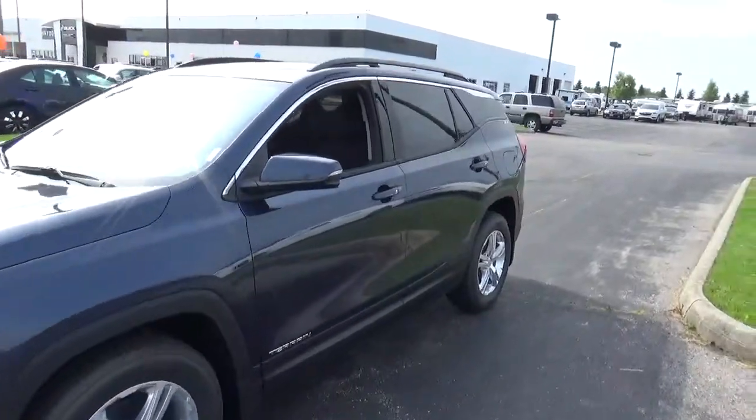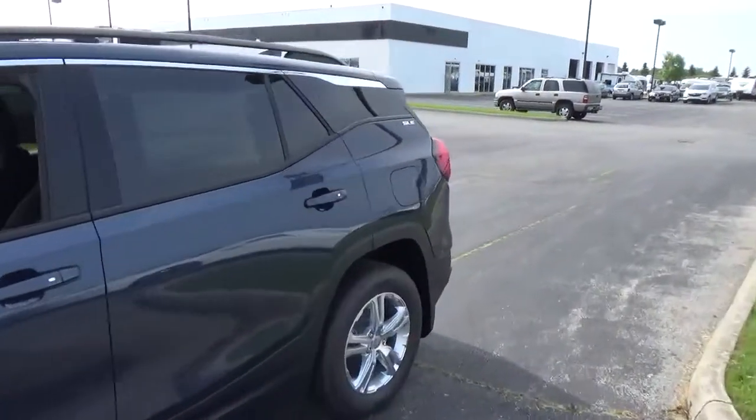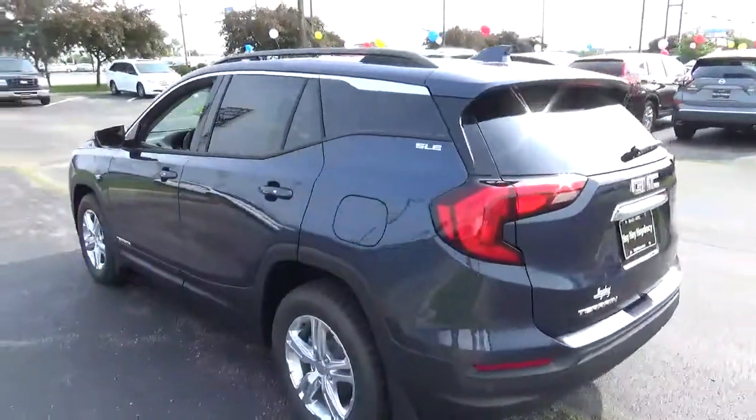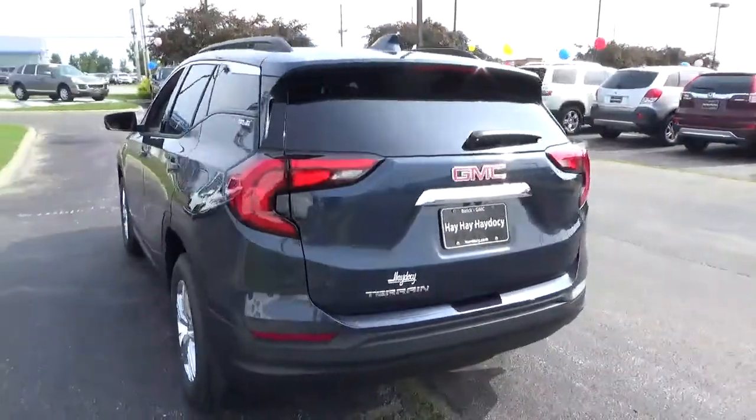Today we've got a 2018 GMC Terrain SLE with a blue steel exterior and a jet black interior. 1.5 liter 4-cylinder engine, automatic transmission.